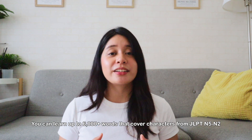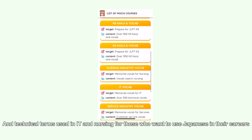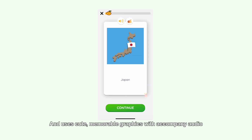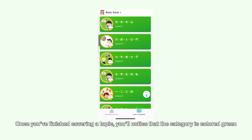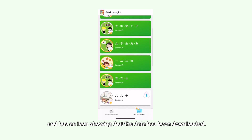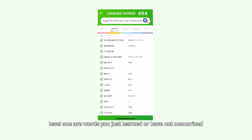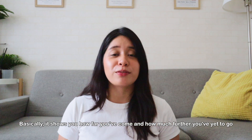You can learn up to 6,000 words that cover characters from JLPT N5 to N2 and even more specific daily vocabulary, along with very technical terms used in IT and nursing for those who want to use Japanese in their careers. It divides everything into organized topics and uses cute, memorable graphics with accompanying audio to make the learning experience more fun and gamified. Once you've finished covering a topic, the category is colored green and has an icon showing that the data has been downloaded. When reviewing new characters, it further classifies them into five levels of memorization depending on how well you remember them — level 1 for words you've just learned or not memorized yet, and level 5 for words you've remembered quite well. Basically, it shows how far you've come and how far you've yet to go.